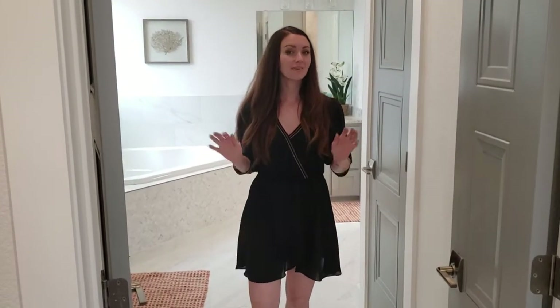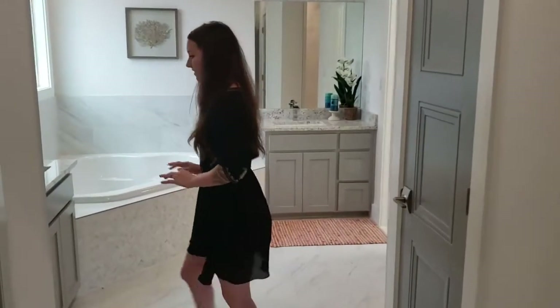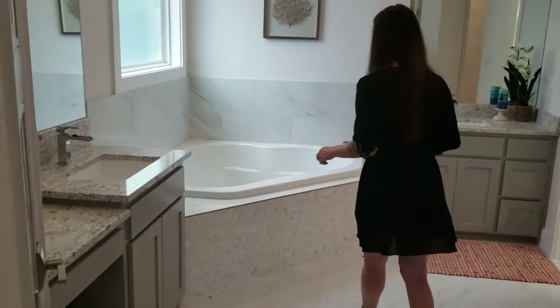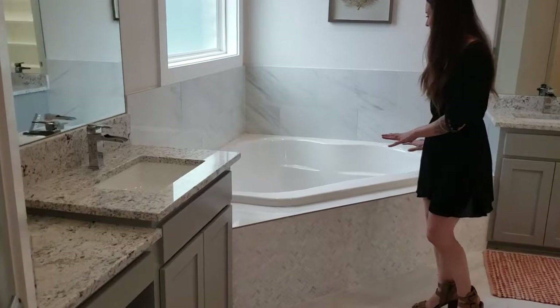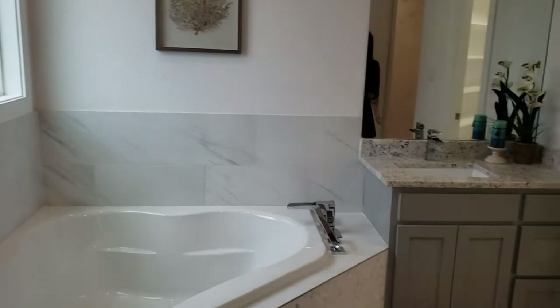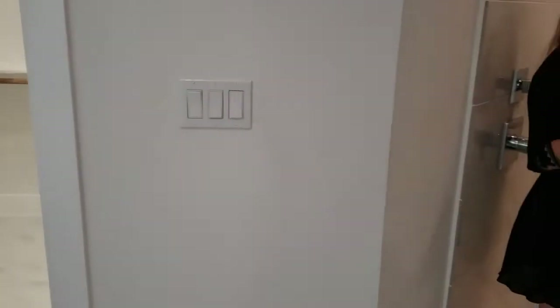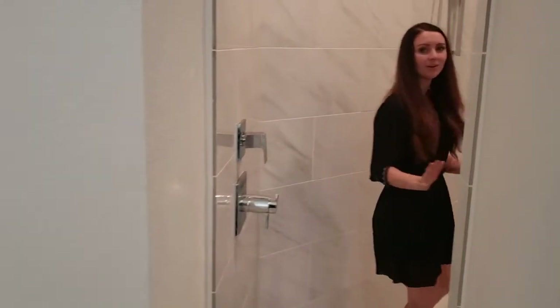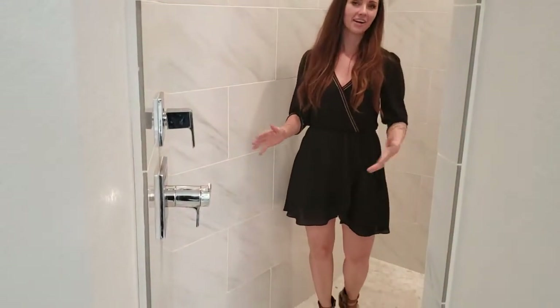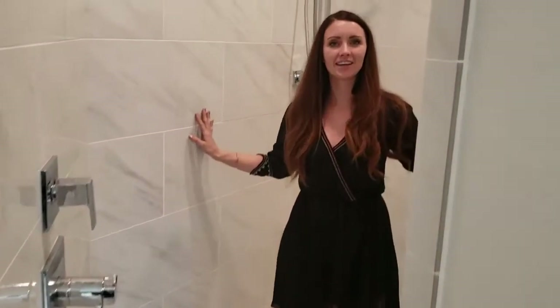I'm almost as excited about this bathroom as I am about the bedroom itself. We've got the double vanities here — this one is set up perfectly for doing makeup and getting ready in the morning. We have a gorgeous oversized soaking tub with a window letting in natural light. And the focal point for the bathroom is this incredible walk-in shower, fully enclosed, with a little bench, and floor-to-ceiling tile surrounding it. It creates an incredible experience.